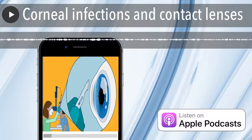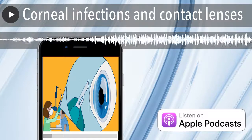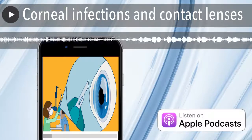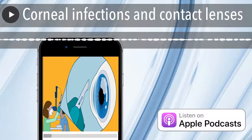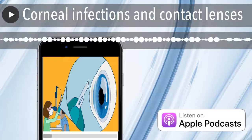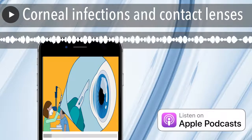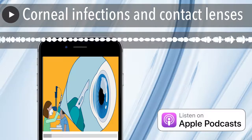By the end of this podcast, you'll know the common causes for corneal infection, how to identify a corneal infection and what to do, and what to do to prevent a corneal infection. Contact lens related infections still result in loss of sight. If we know more about them, we could prevent and save sight.